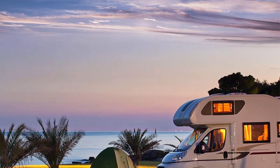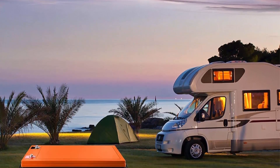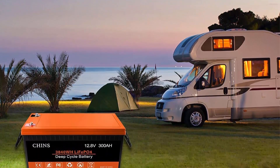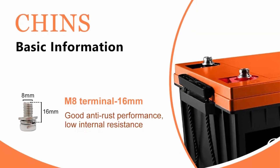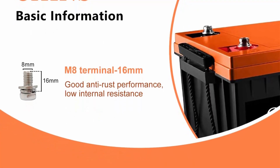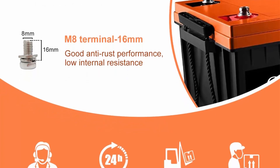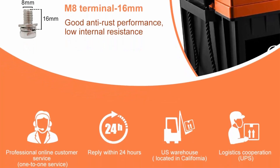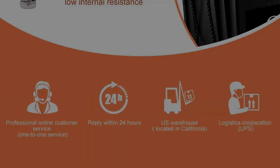Built-in BMS for convenience and maintenance-free operation: CHINS LiFePO4 battery has built-in BMS to protect from overcharge, overdischarge, overcurrent, and short circuit with excellent self-discharge rate. Built-in high-temp cut-off prevents charging over 122°F (50°C). Li-Ion batteries can be safer than lead acid batteries, which have no protection against ground faults. This product fits for outdoor camping power and indoor easy installation.